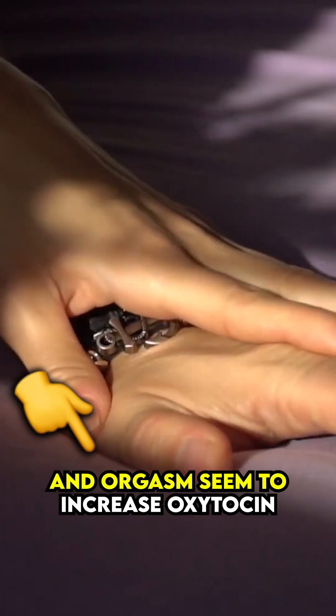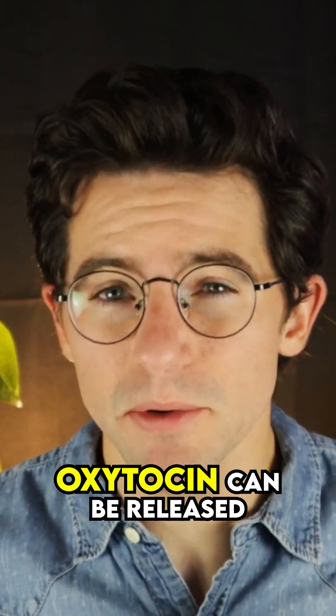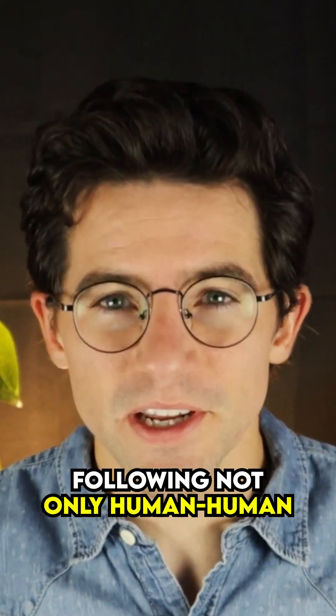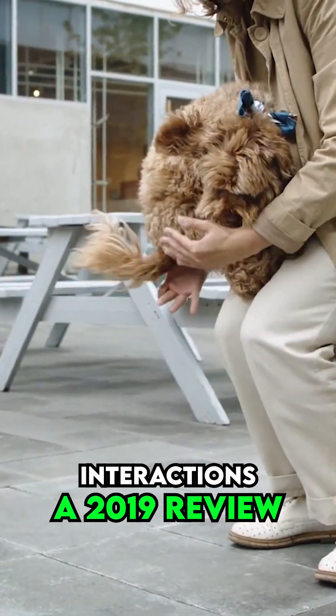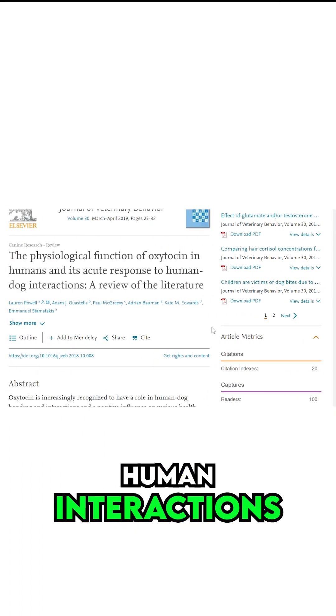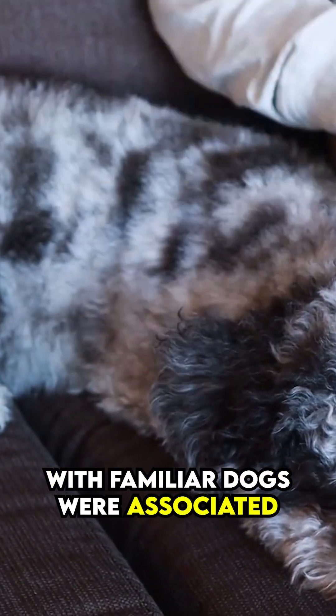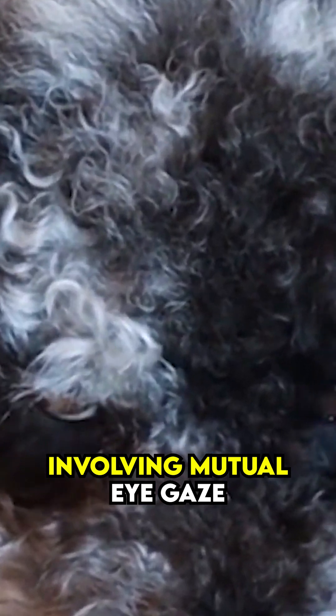Furthermore, sexual arousal and orgasm seemed to increase oxytocin as well. Additionally, oxytocin can be released following not only human-human interactions, but also human-dog interactions. A 2019 review by Powell and colleagues found that positive human interactions with familiar dogs were associated with increased oxytocin, especially interactions involving mutual eye gaze.